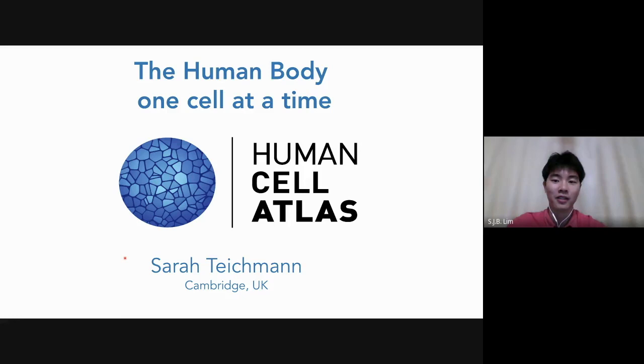Our speaker for today, as you know, is Dr. Sarah Teichman. She is the Head of Cellular Genetics and Senior Group Leader at the Wellcome Sanger Institute. She did her PhD at the MRC Laboratory of Molecular Biology, or LMB, at Cambridge, and is a BAIC Memorial Fellow at UCL. She started a group at the MRC LMB in 2001.